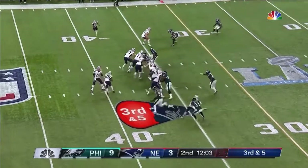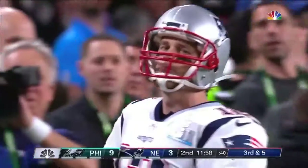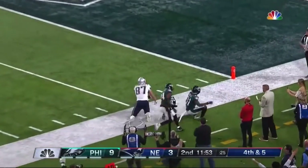Third down and five here, and now you gotta flip back here to Danny Amendola, who throws — and it's Brady who can't pull it in. And Brady down the sideline — and that's incomplete.